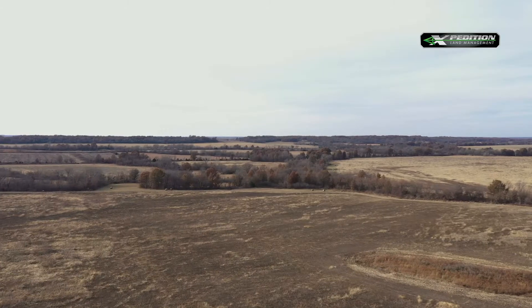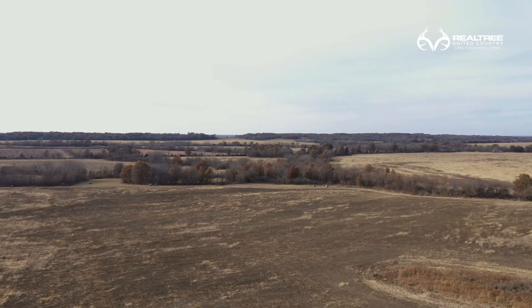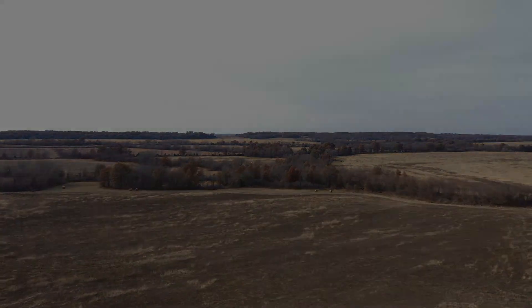Hey Dan, I want to thank you for having us out — we really appreciate it. This has been a phenomenal opportunity, and if you want to learn more about the property, go to tnchuntclub.com.